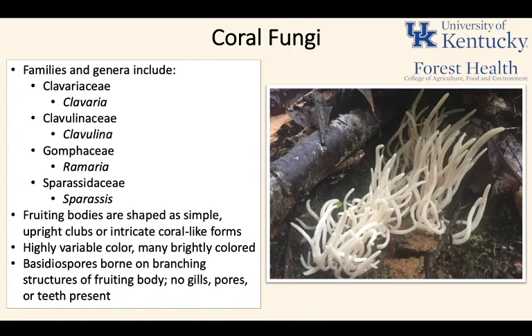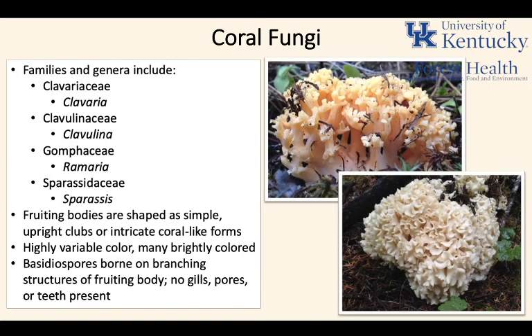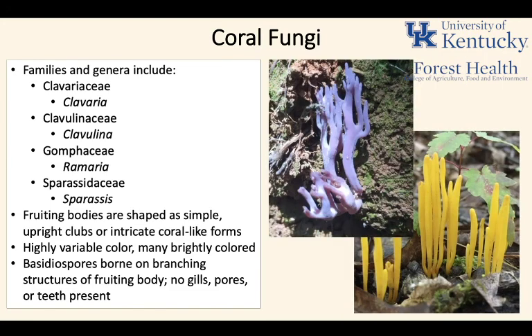Coral fungi, continuing the theme of groups previously in one family but since reclassified, have fruiting bodies that are simple and upright. They're thought of as possibly more primitive fungi because they lack gills, pores, or teeth. The basidiospores are born directly on spindle-like upright clubs or coral-like forms. They're highly variable in color — a lot of very brightly colored mushrooms in this group, including pink, yellow, and purple. A really interesting group of fungi.